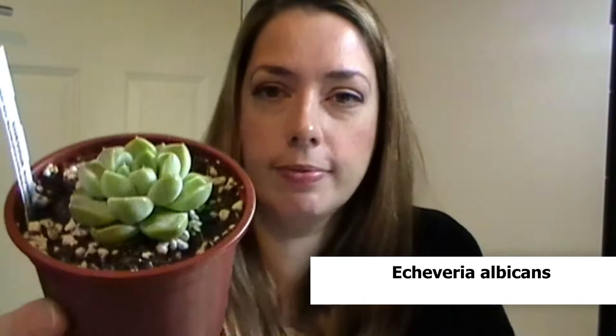If you love chubby leaves, this one is for you. Echeveria albicans. Oh, look at that little chunky monkey. I'm going to lose some perlite but I don't care. I fell in love with that one — lovely rosette, just a good look.